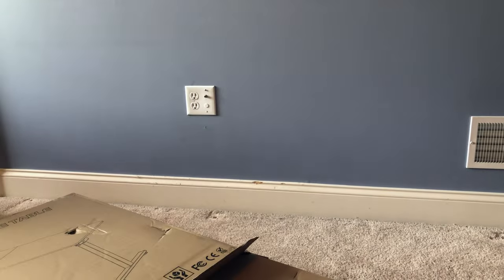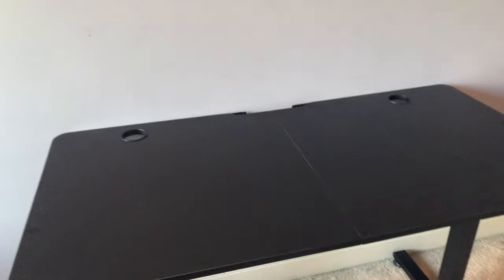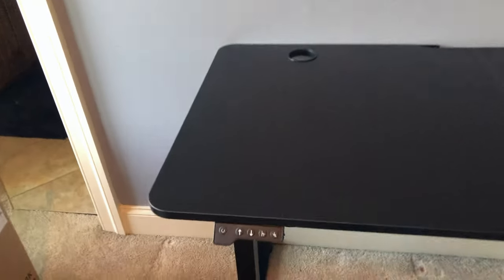I got about 10 minutes of time-lapse real time done and then I realized this was going to be a lot harder — I quit on that. I've just been watching Mumbo Jumbo videos and constructing the standing desk. It took a good two and a half hours, but let's see if it works.